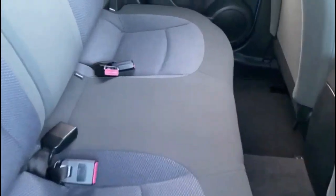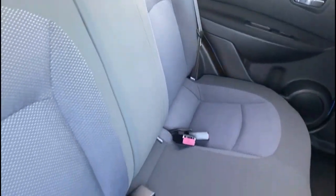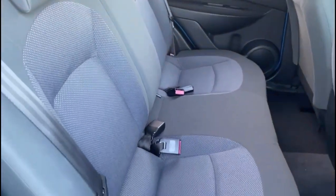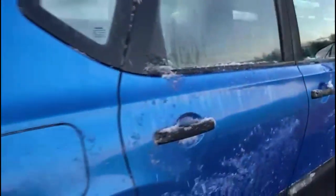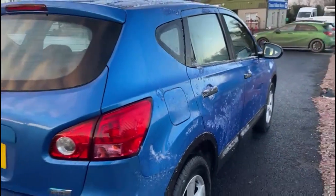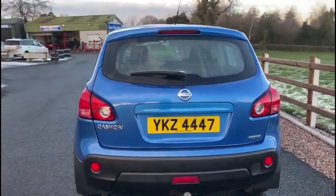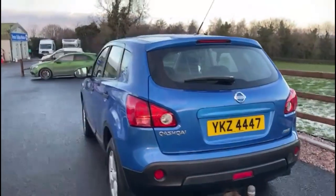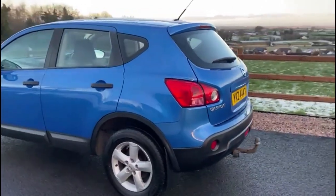In the back, again, really well-kept. The seats also have ISOFIX base points and rear electric windows. The car is equipped with a tow bar and is MOT'd until May 2023.